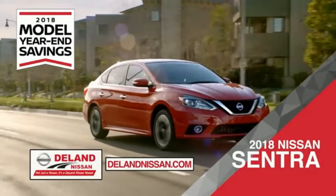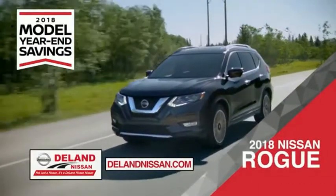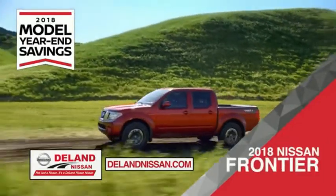Save on the 2018 Nissan Sentra — impressively styled and crafted just for you. Or the family-friendly SUV crossover, the 2018 Nissan Rogue or Rogue Sport. Or work smart and play hard in the 2018 Nissan Frontier truck.